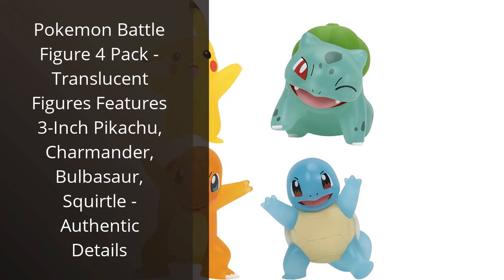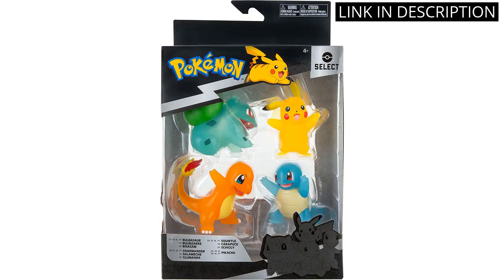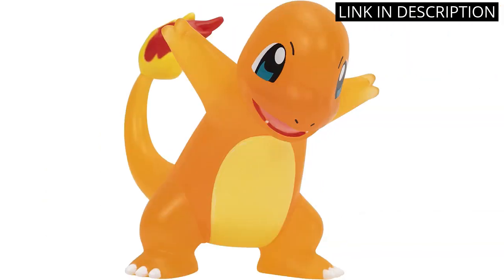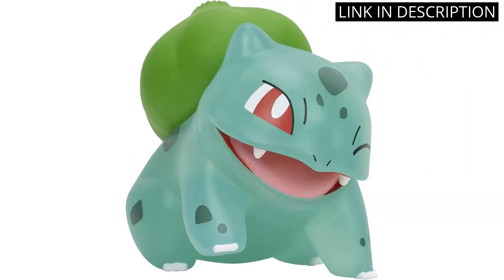I recently purchased the Pokemon Battle Figure 4 Pack and I am beyond satisfied with my purchase. The translucent figures featuring Pikachu, Charmander, Bulbasaur, and Squirtle are absolutely stunning, and their authentic details make them look like they just jumped out of the Pokemon world.